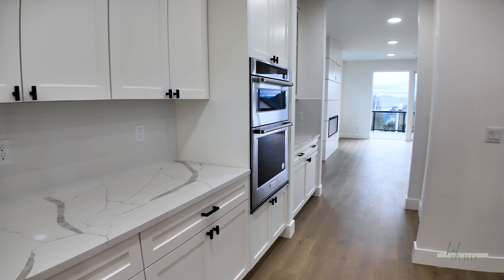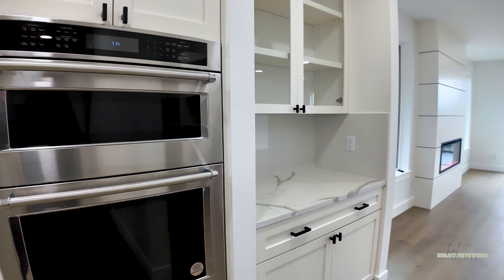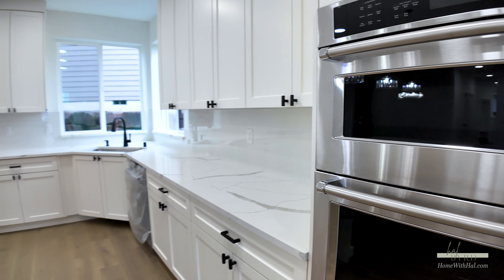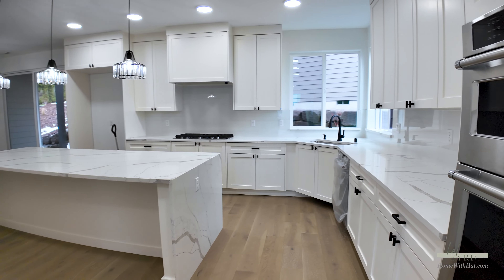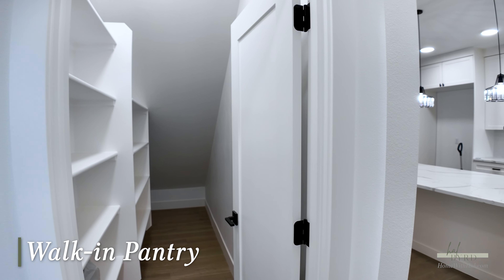This is a brand new construction home with high-end appliances. This is the KitchenAid high-end line, a waterfall countertop, and a walk-in pantry under the stairs.